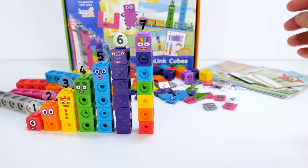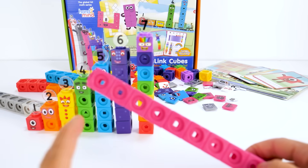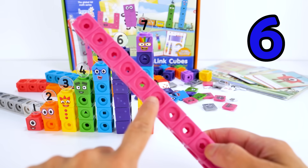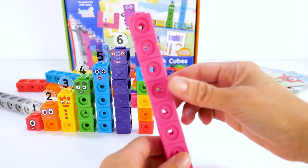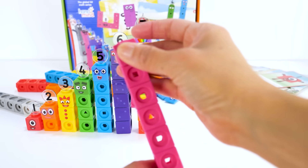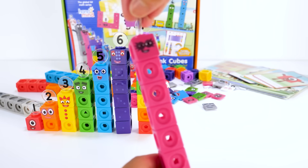Next is number block 8. He is made up of eight pink blocks: one, two, three, four, five, six, seven, eight. He is known by his superhero name Octoblock. He wears a purple mask with eight points, four on each side. And has numberling 8.